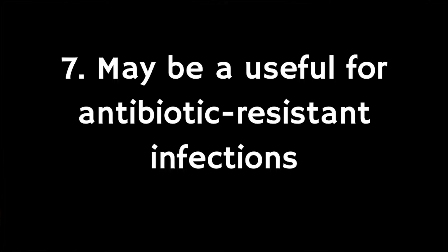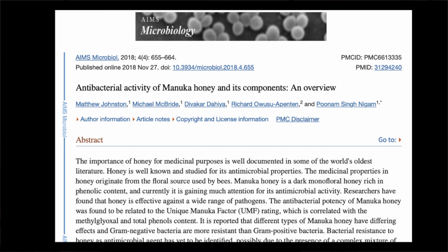The seventh potential benefit is that it might be useful for antibiotic resistant infections. Antimicrobial resistance is an increasing worry, and for this reason alternative therapies are constantly being sought. In 2020, a study investigating the application of medical grade honey as an approach to treating multi-drug resistant infections showed significant promise, but again more studies would be needed to back up these early promising results.